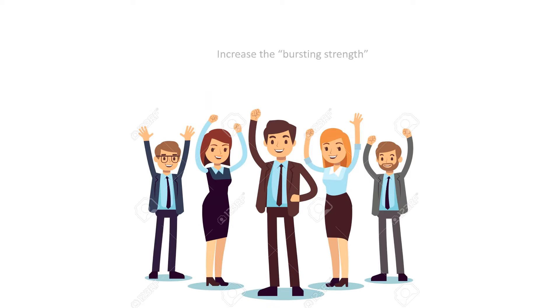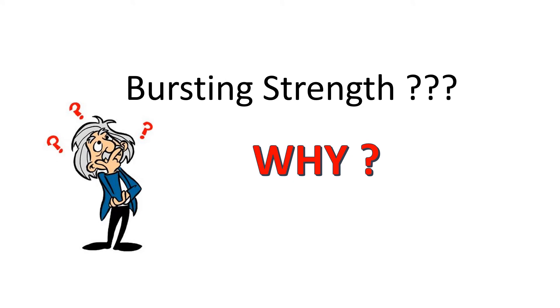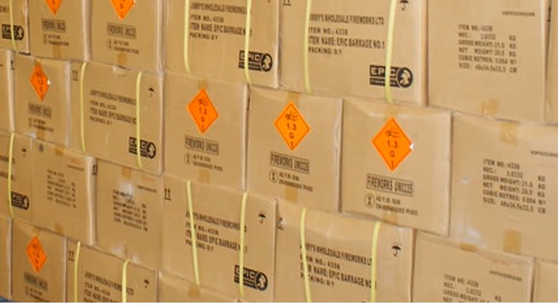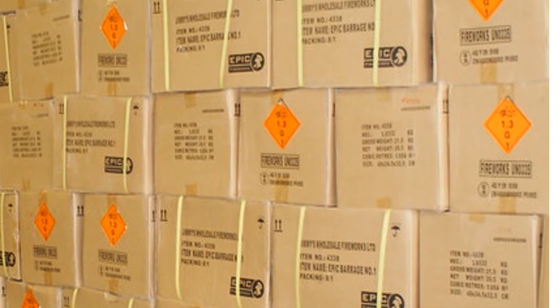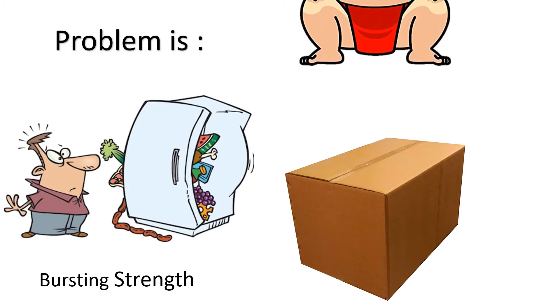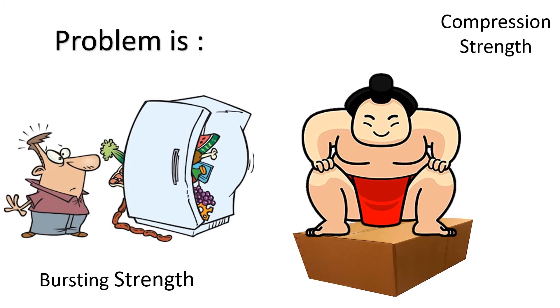Now ask a packaging or quality control professional for the solution and a vast majority will reply: increase the bursting strength specification. But why bursting strength? If bursting was the problem, why is only the lowest carton affected? If bursting strength were the culprit, even the top carton should have burst open. In fact, the lowest carton has not burst at all — it has simply been compressed. If everyone understands that the carton failed because of stack load, then it is a problem of compression strength, not bursting strength. So why are we focused on the wrong parameter?